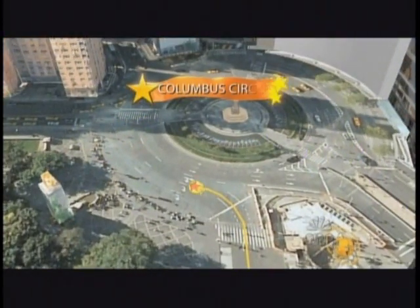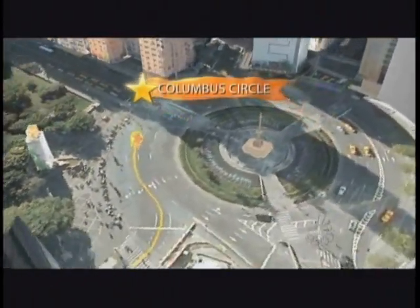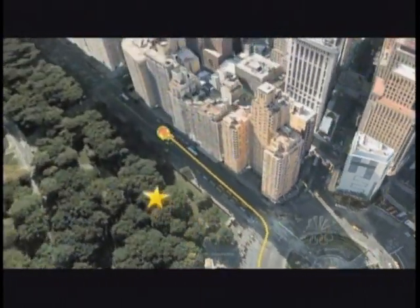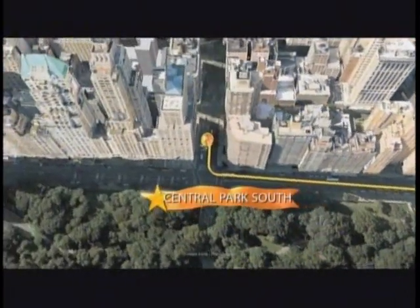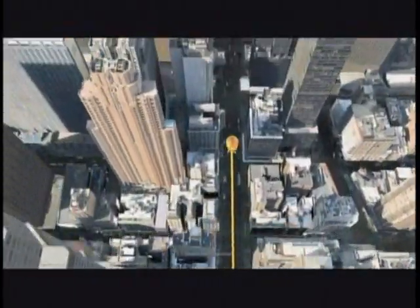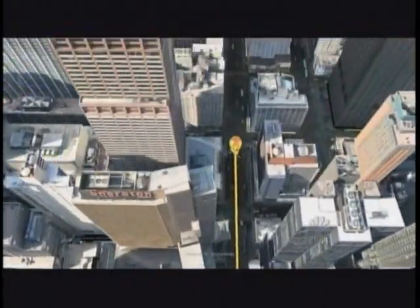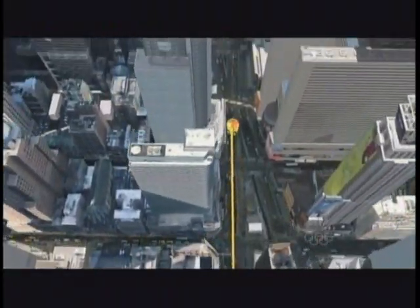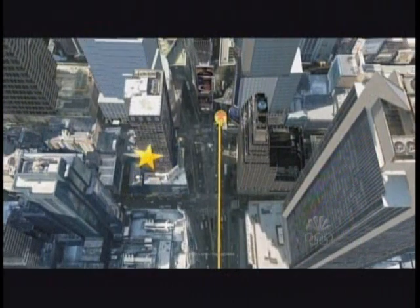The parade enters Columbus Circle, a landmark intersection in the heart of Manhattan. Then it's on to Central Park South. The great march through Manhattan continues as the 10,000 participants make their way through a canyon of skyscrapers, entertaining over 3 million spectators lining the streets and watching from windows above.